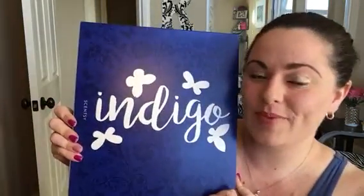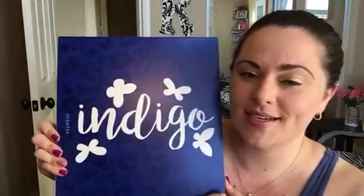Hi guys, welcome back to my channel. Happy Wednesday. Super excited for this video — my Indigo kit just came yesterday, so excited to share this with you. It's very, very different. Let's get started.